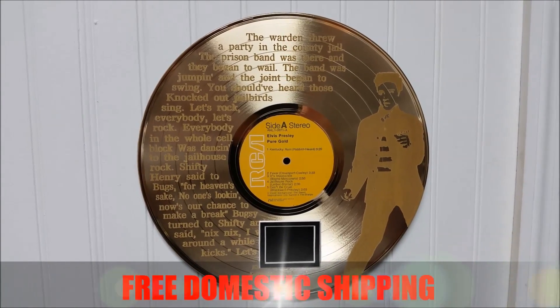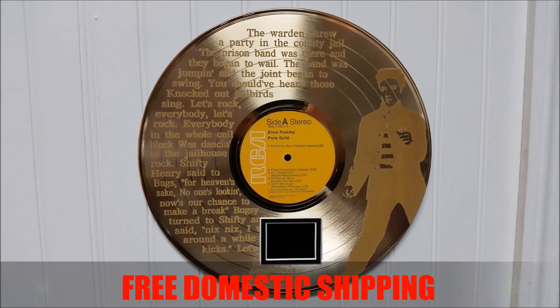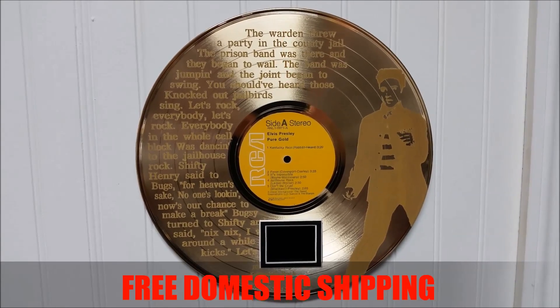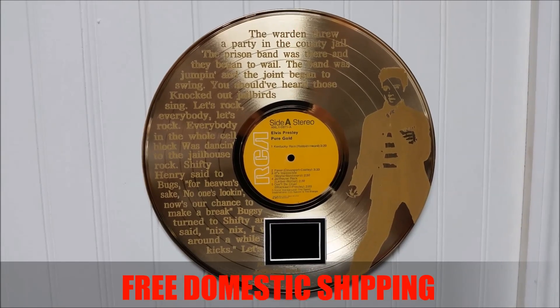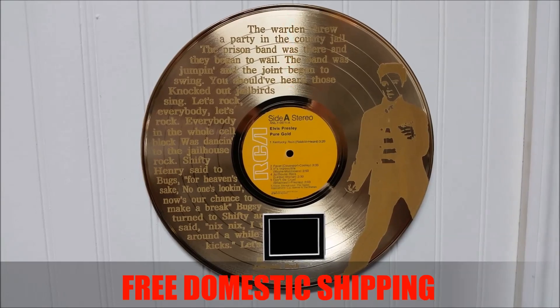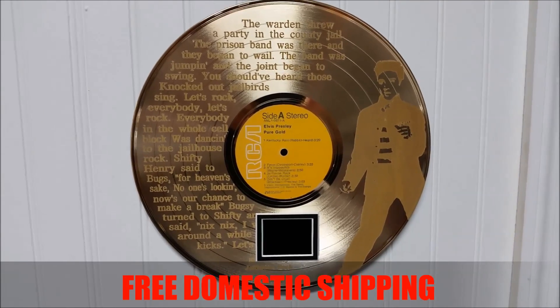Gold Record Outlet is proud to present our latest product. We're known for our investment-grade collectibles, and this is also a collectible, limited to only 100 pieces per design per artist. What you're looking at is a 12-inch gold-plated LP.